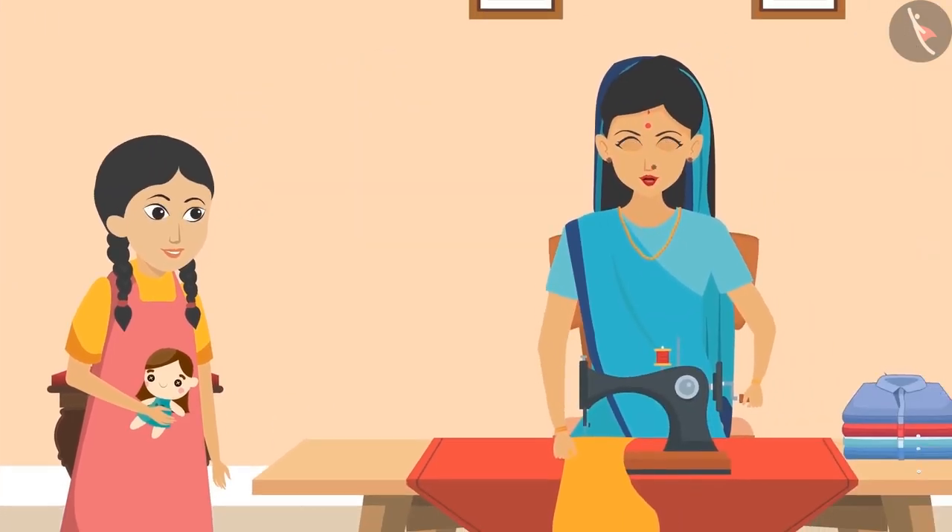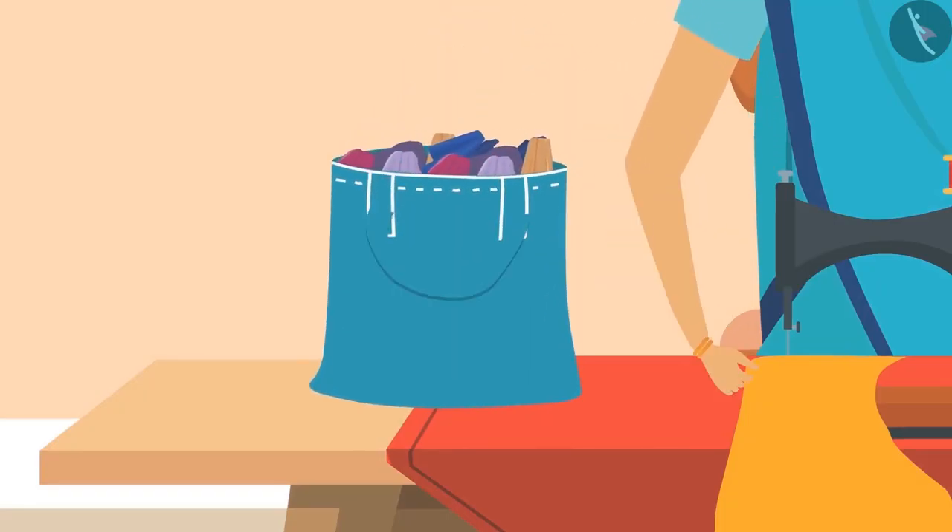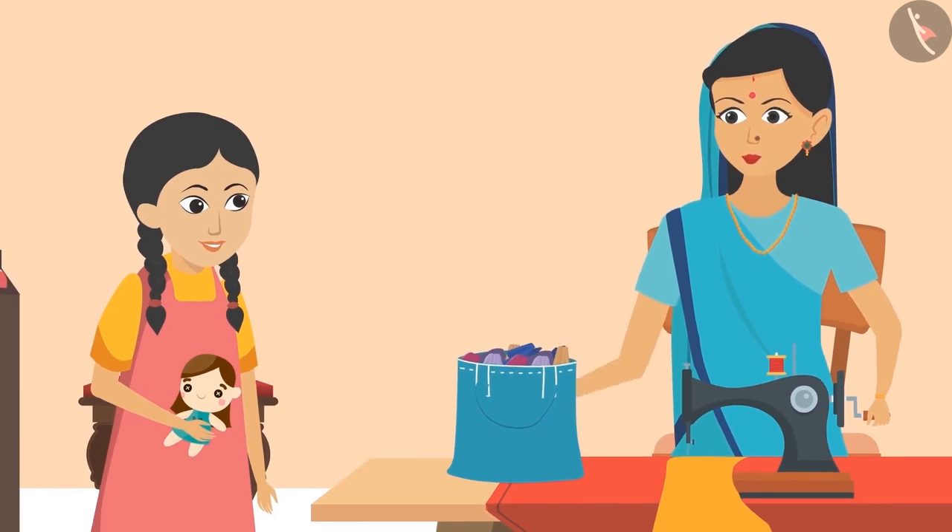'I have stitched many clothes now. There is a lot of clipping left in them. We can make new clothes for your doll from the leftover clippings. Take this bag full of clippings. Pick whatever you like from it.'